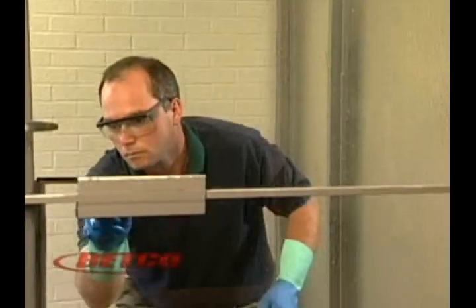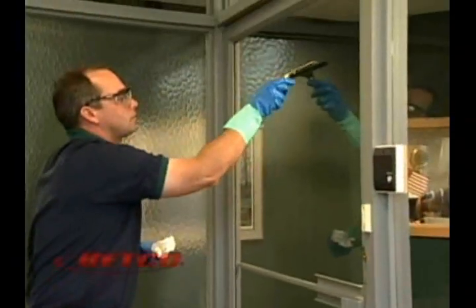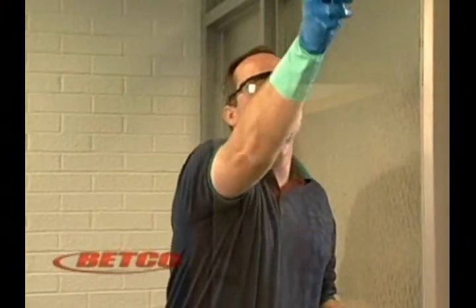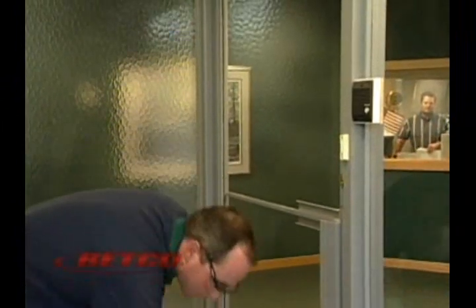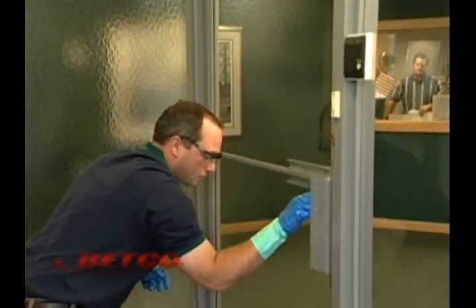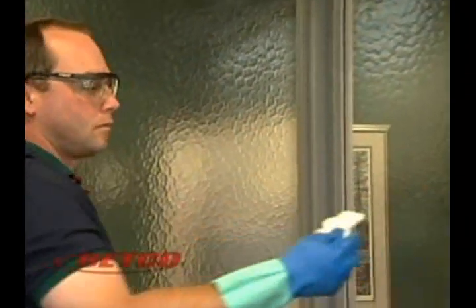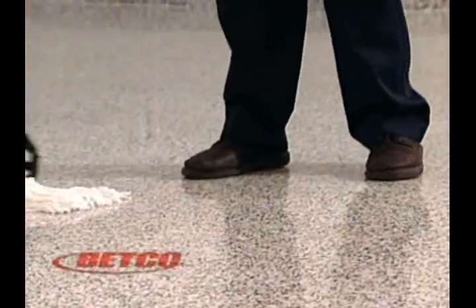Next, start on the dry surface at the top of the glass and next to the frame. Draw the squeegee down to about 3 inches off the bottom of the glass, then wipe the blade. Repeat until you have covered the entire surface of the glass. Be sure to overlap each stroke. Do not put too much pressure on the squeegee. To finish the strip at the bottom of the glass, soak up the excess water with a sponge or cloth. Dry the water from the frame, but be sure not to touch the glass. Using a dry mop, wipe any excess to prevent a slippery floor.